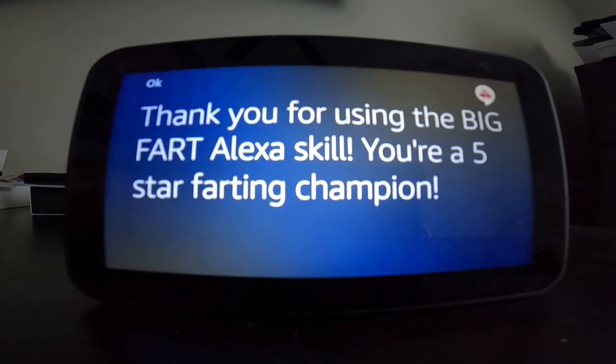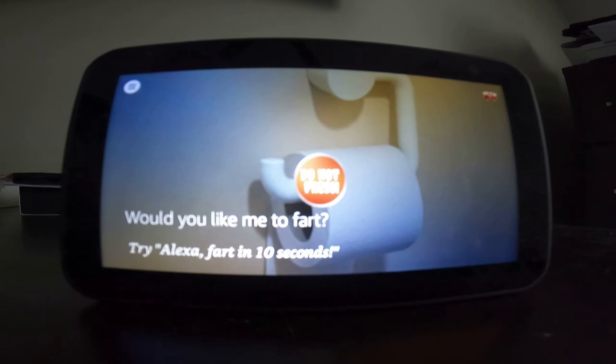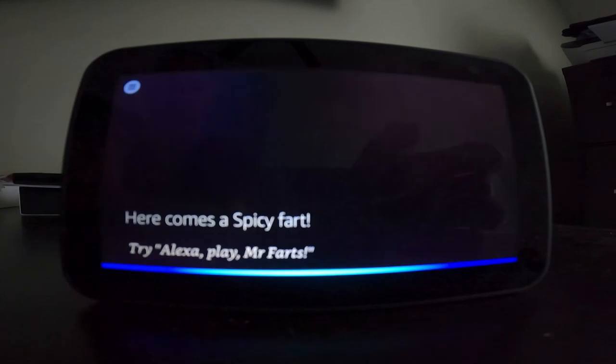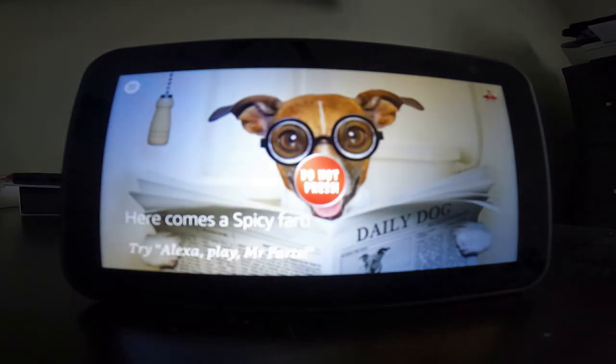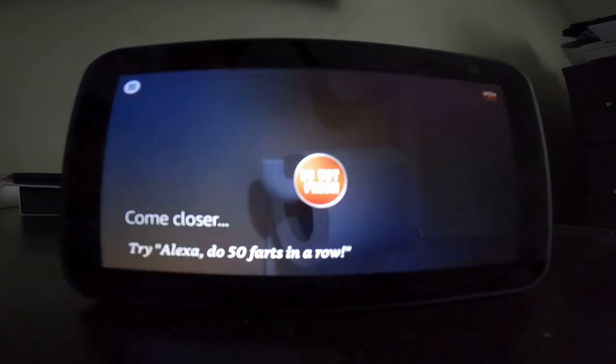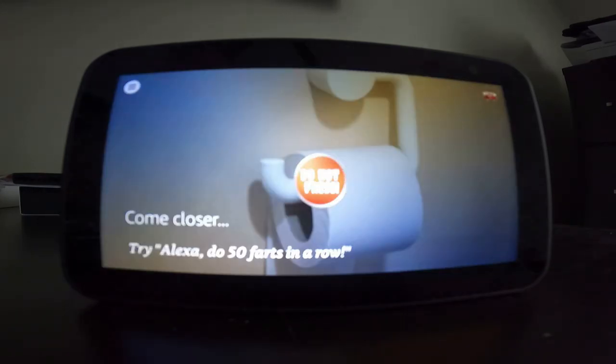Alexa, stop farting. Alexa, fart in 15 seconds. [Alexa:] Okie dokie. [Alexa resumes:] Big Fart. Would you like me to fart? Alexa, spicy fart. [Alexa:] Here comes a spicy fart. Try asking me for a long and squeaky fart. Alexa, fart in my face. [Alexa:] Come closer to me. Put your face right next to me, so your nose is almost touching me. Checkmate.